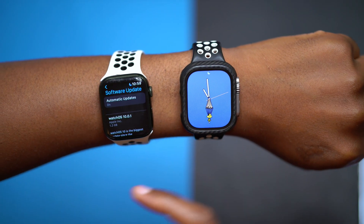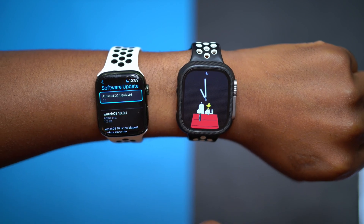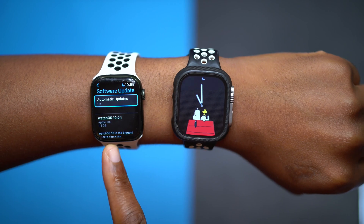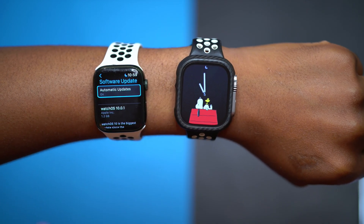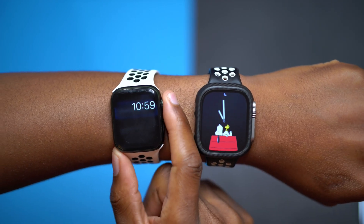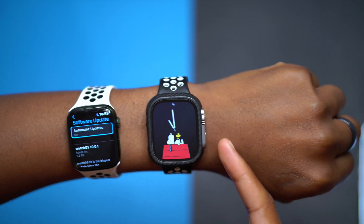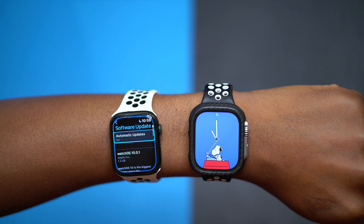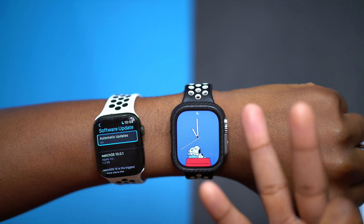Now watchOS 10.0.1 was actually a big update. If you go into settings and you haven't yet updated, you can see watchOS 10.0.1 came in at over 1 gig. On this Apple Watch Series 7 it comes in at 1.2 gigabytes, which is quite substantial — it's a pretty big update.